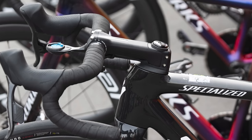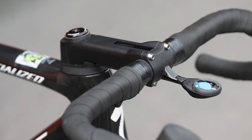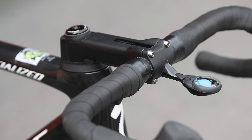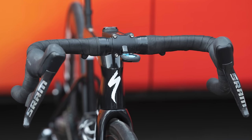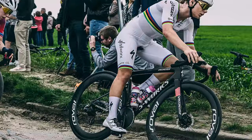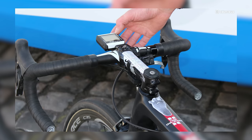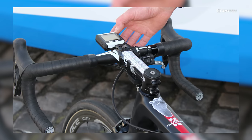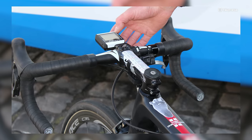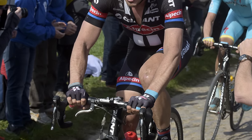Kopecky decided to go without her Roval Rapide integrated cockpit, choosing instead to use the stem from the SL7 and a mystery bar. To me, those drops look like those of Roval's Terra gravel bar, so maybe she's using a 38cm model? Let me know in the comments. Whatever the case, both riders are much narrower at the front than Degenkolb's 2015 bike allowed — his Defy was set up with a 42cm Pro PLT bar, a size we rarely see in today's pro peloton.